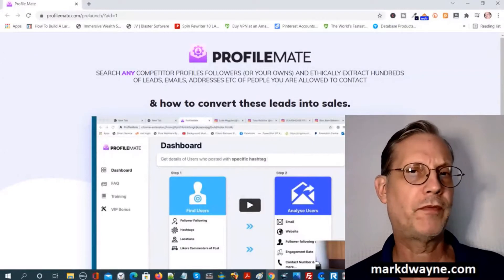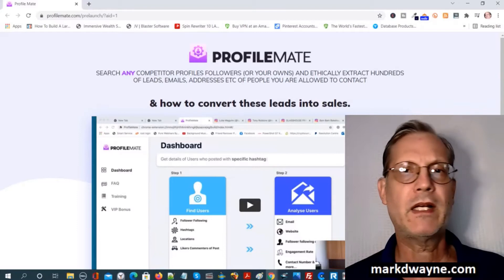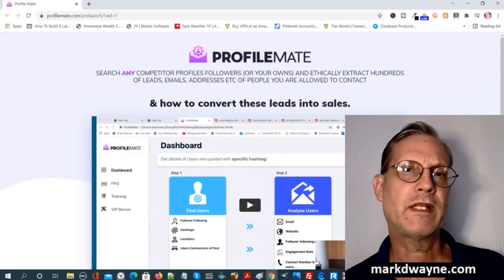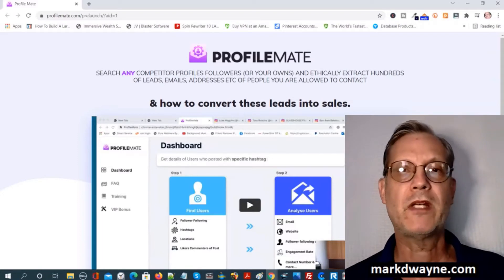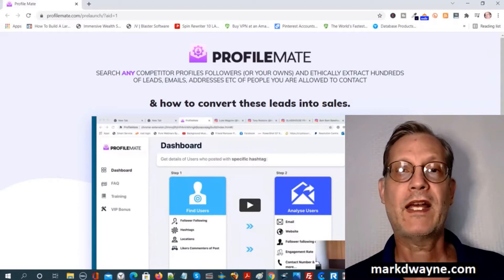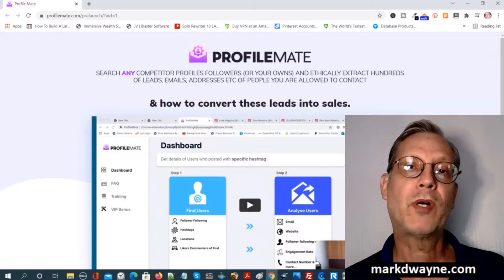We're going to take a better look at ProfileMate, but before we do, we're going to take a look at some hand-picked bonuses. The only way you can get these bonuses is if you go through a link on this page, go to my bonus page, push the button, purchase the program, then you'll get access to all my hand-picked bonuses.